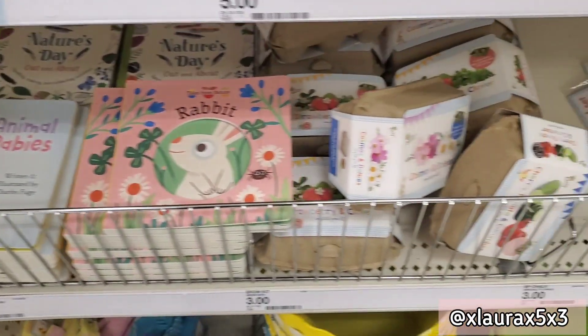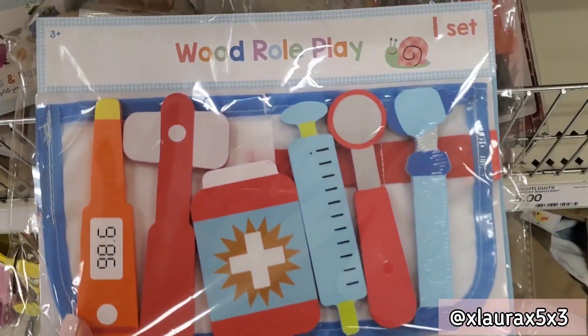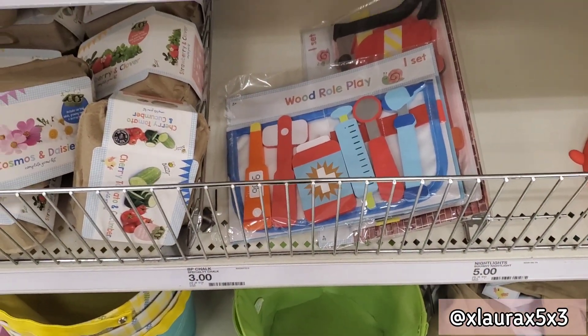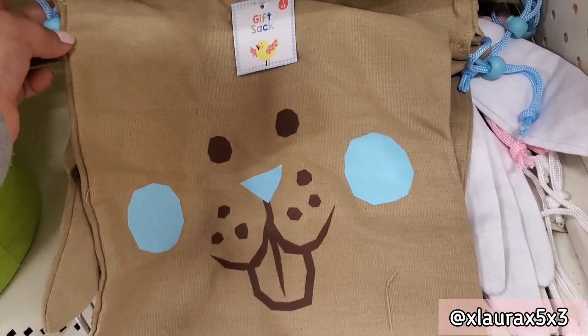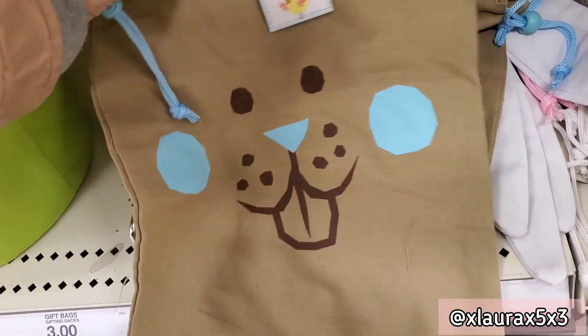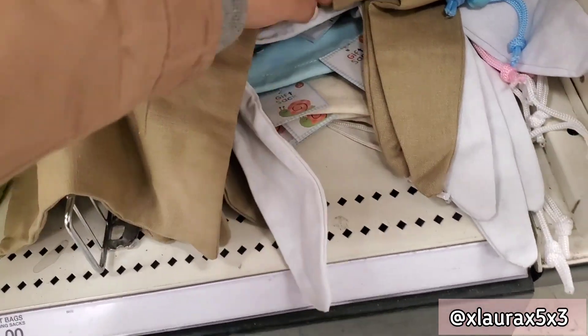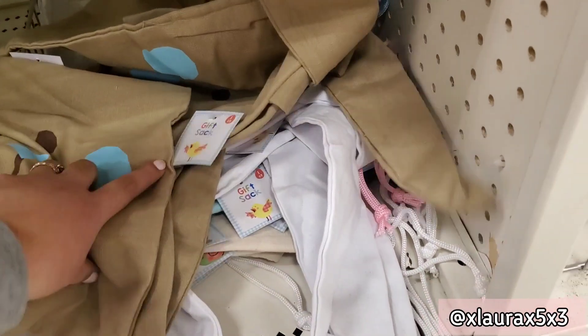These are cute for Easter baskets. These are some wood role play sets for three dollars — they have doctor or firefighter. These are some gift sacks — brown bunnies or white bunnies — priced at three dollars and they do have drawstrings. Those are really cute.